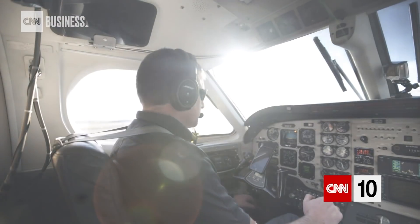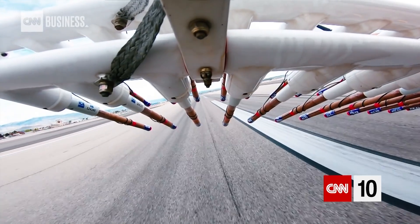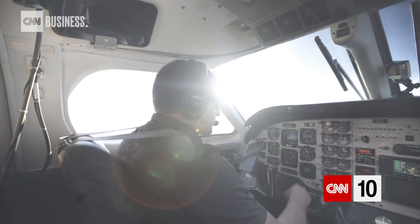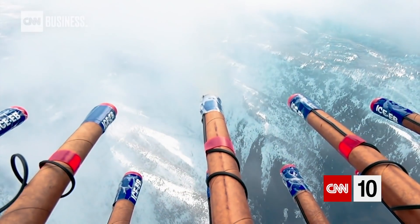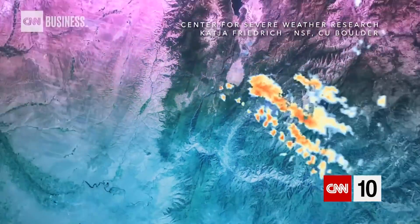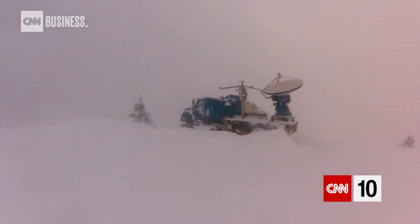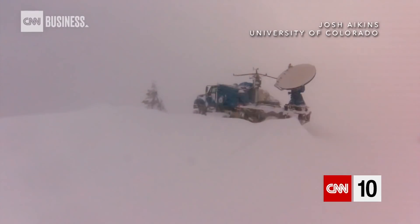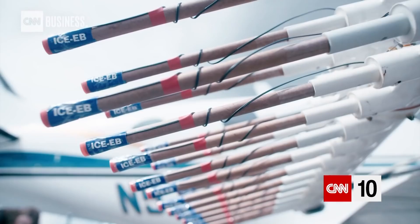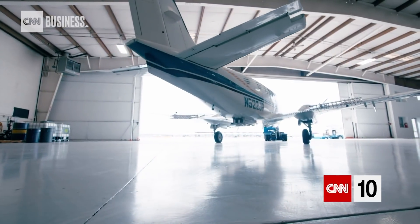Radar images show how ice crystals formed in the clouds in the exact pattern that weather modification pilots were flying. But there are still questions about its long-term effects — how does making it rain in Idaho affect what happens a state over? Who owns the precious water in those clouds? And the effects of silver iodide on the environment are still debated. For now, national weather bodies have yet to endorse the practice of cloud seeding.